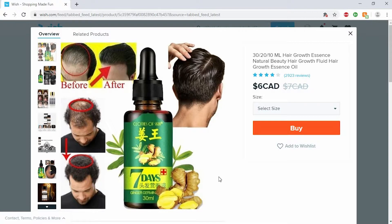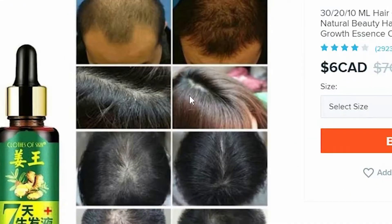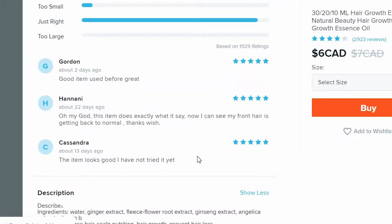Hair growth essence. Okay, there's no way that could actually work. Look — on the first picture he just grew his hair out longer, honestly. Apparently if you just put some ginger essence on your hair, your hair will grow back if you're balding. One of the comments: 'Oh my god, this item does exactly what it says. Now I can see my front hair is getting back to normal. Thanks Wish.' And another review: 'The item looks good, I have not tried it yet.' You can't rate something five stars if you've never tried it!